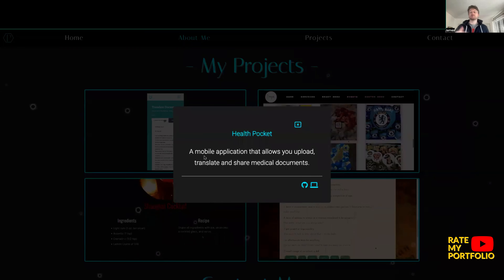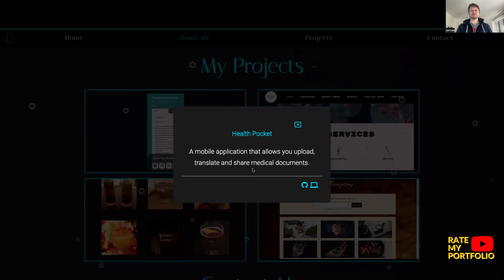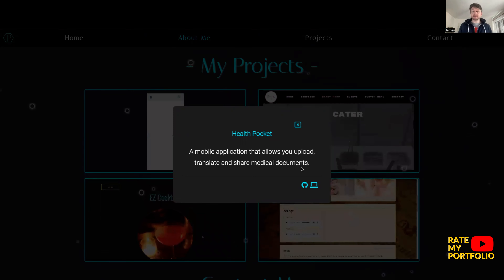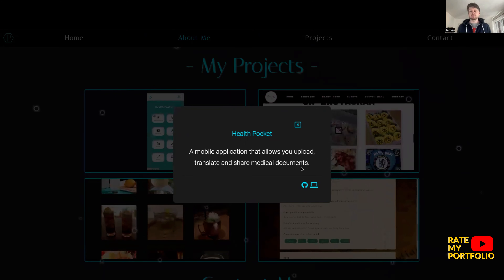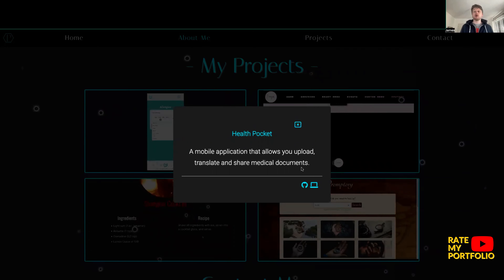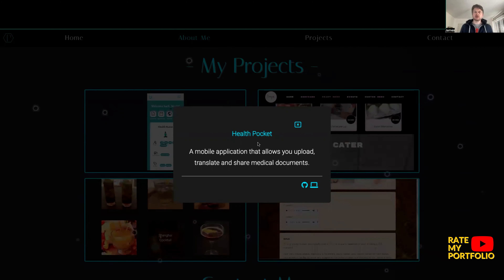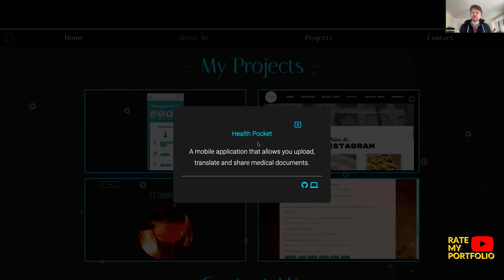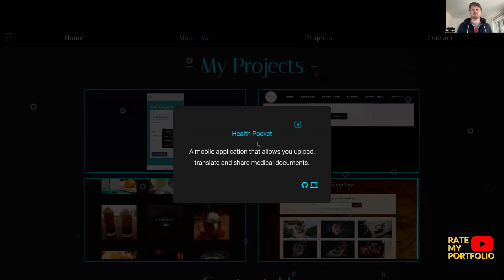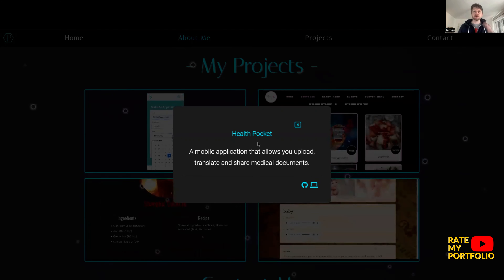Clicking through, I'm given an explanation: HealthPocket — a mobile application that allows you to upload, translate, and share medical documents. Interesting. Paulette, I don't know if this is something you've designed yourself, whether a client gave you a brief, or if this is a project from a boot camp. It would be really interesting to know where this came from. I would also highlight the specific technologies used for this build — if you built it with React, mention that.